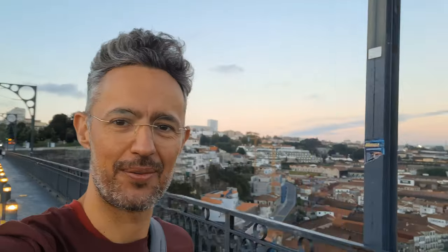Pros: 4K video capability, compact and portable, fits in your jeans pocket, fast and reliable autofocus. Cons: pricey for a compact camera, limited battery life, small grip can feel uncomfortable for larger hands or be slippery.